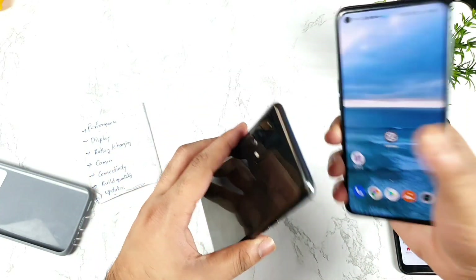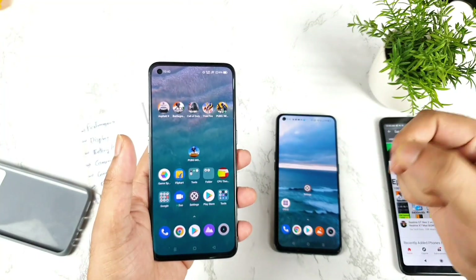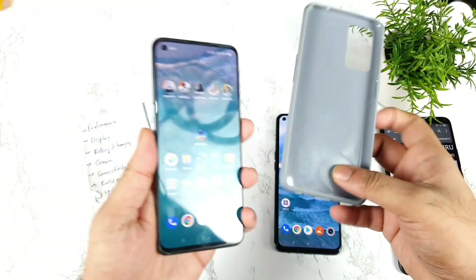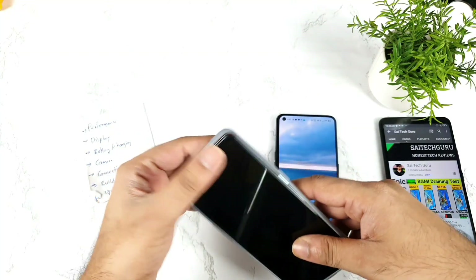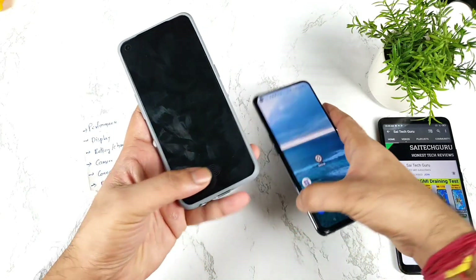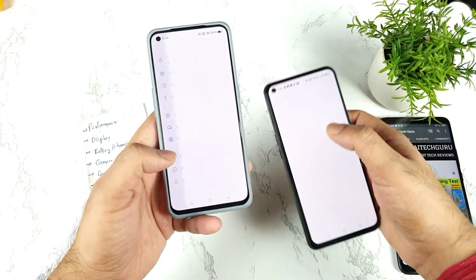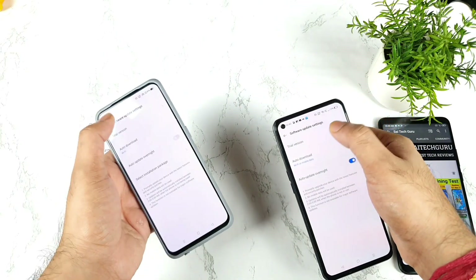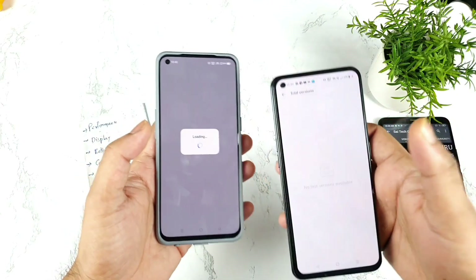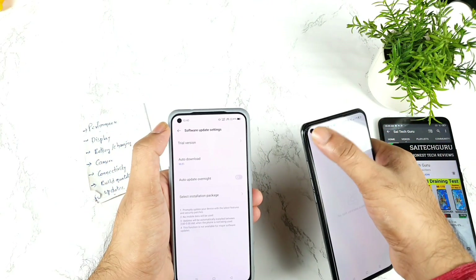It's a shame the GT Master Edition didn't include dual speakers — they get so many things right and skip one thing. Apart from that, no major issues with either phone. Both devices should receive two Android OS updates and Realme UI updates — we should be getting those by end of this month or next month.